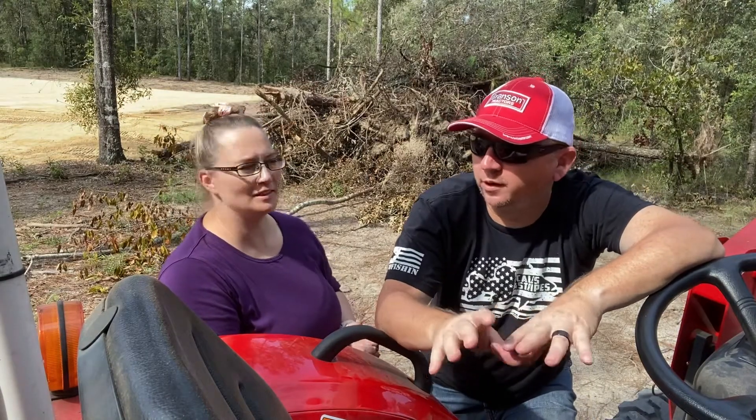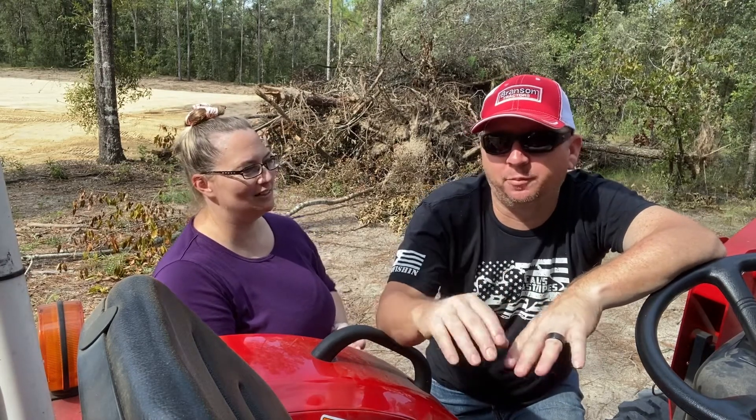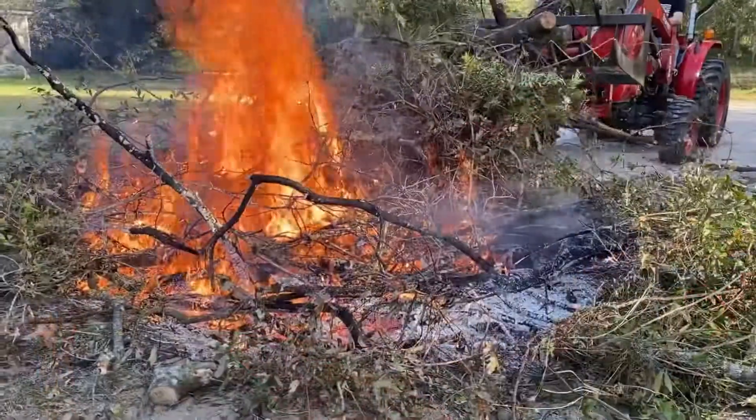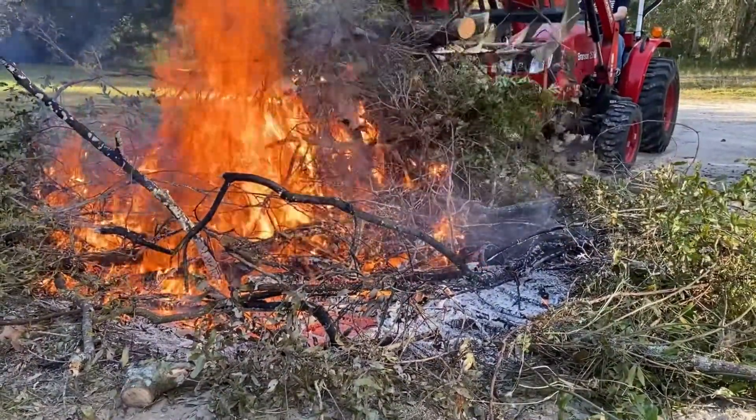We had to clear a bunch of fence line. As you can see from behind us, we had to add another pile of old wood and trees and stuff that we took down. We're kind of running out of room for places to burn and get rid of all the debris. This pile here behind us — we'll start working on that today, start cutting it up into smaller pieces and adding it to the burn pile to get rid of.